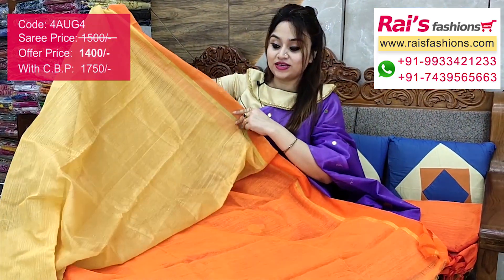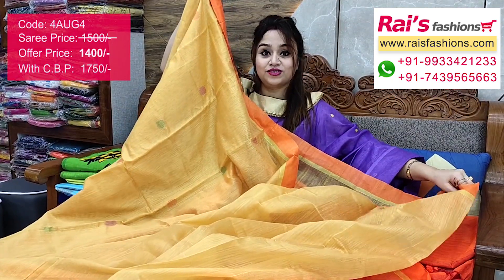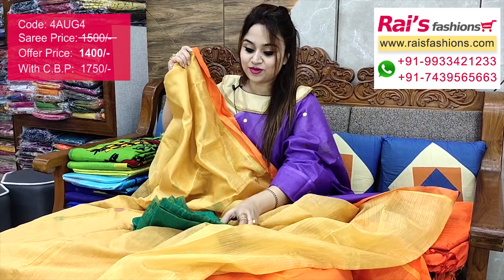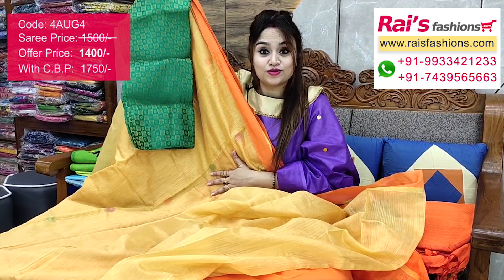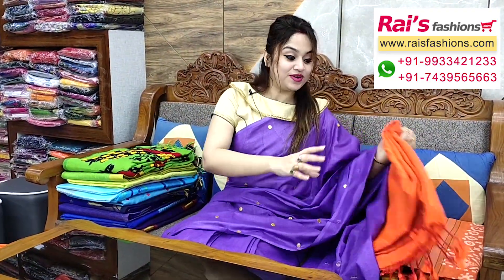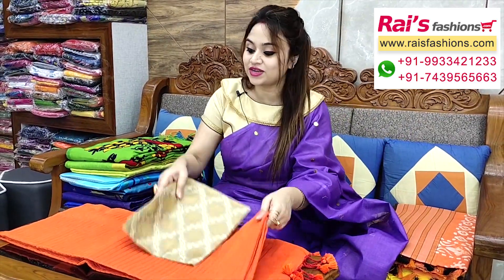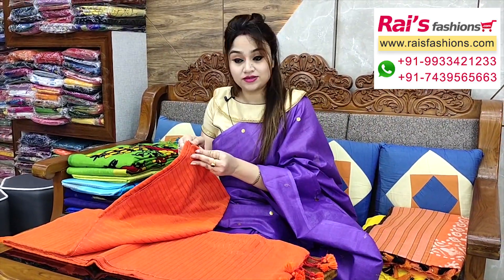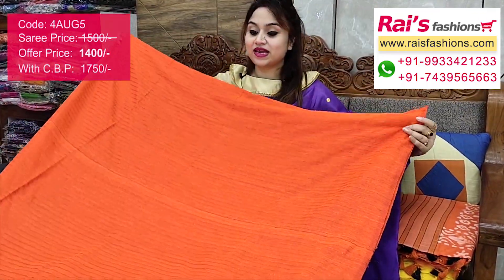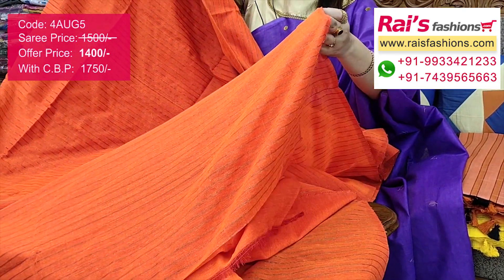Cotton silk material with all-over weaving polka design, very trendy and fresh looks. This one is a running blouse piece. I suggest a silk material heavy brocade wax contrast blouse piece for your outstanding looks. Also a very bright orange shade with all-over stripes design — khadi cotton silk material, pure handloom, all-over fine weaving stripes design, very soft comfortable summer friendly.